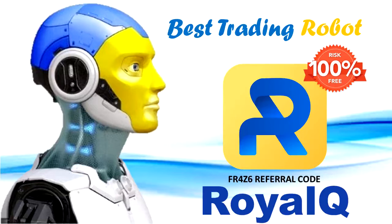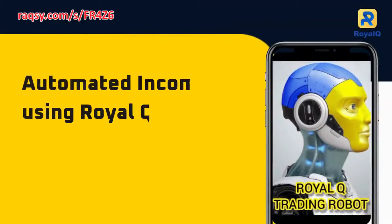RoyalQ is the best trading robot that is 100% risk-free. Automated income using RoyalQ.